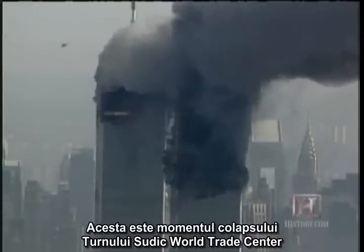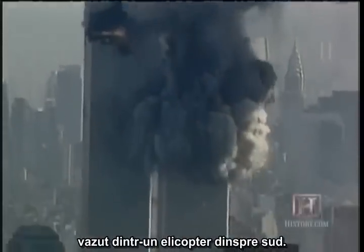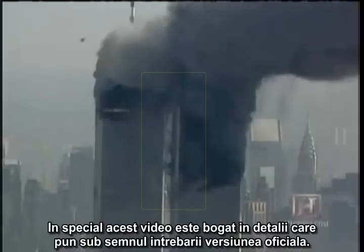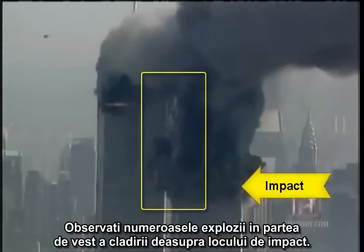This is the destruction of the South Tower of the World Trade Center, viewed from a helicopter to the south. This particular video clip is rich in details that call the official story into question. Notice the numerous explosions on the west side of the building, above the impact point.